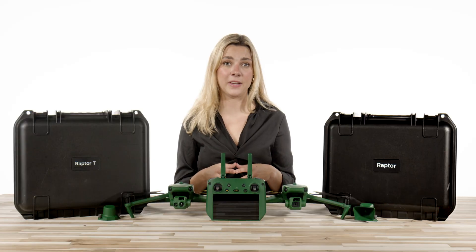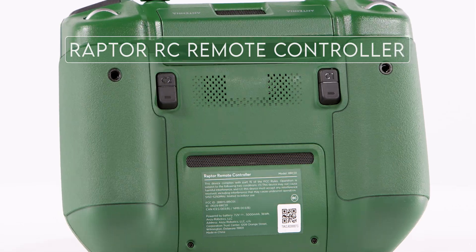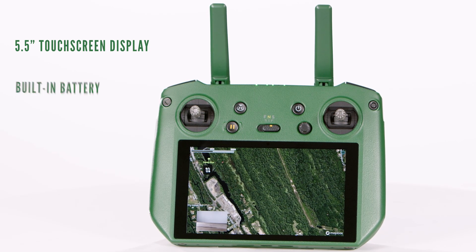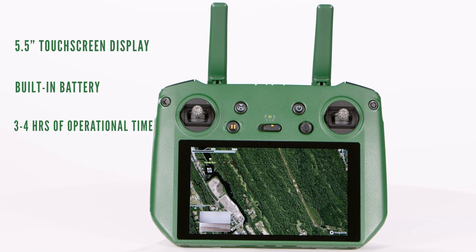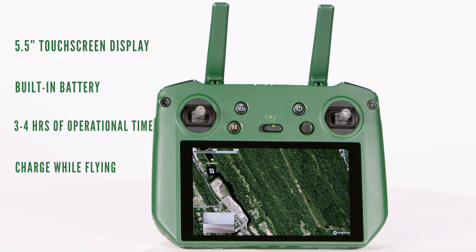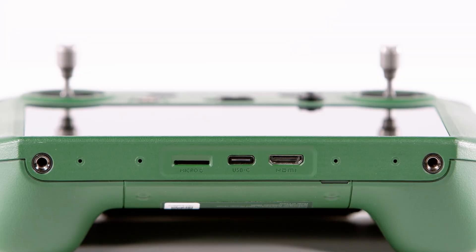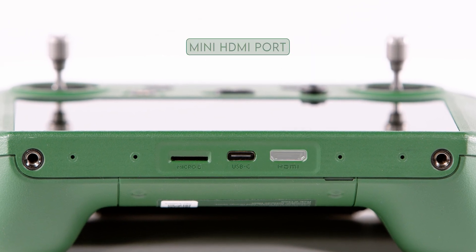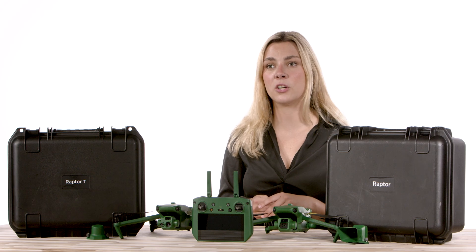Let's jump into the Raptor RC remote controller. It features a 5.5-inch touchscreen display with a built-in battery, which gives you 3-4 hours of operational time. You can charge and fly at the same time on this remote, though you cannot add an external battery. On the bottom, you have a USB-C port for charging and a mini HDMI port for sharing your live video feed to external monitors or sources.